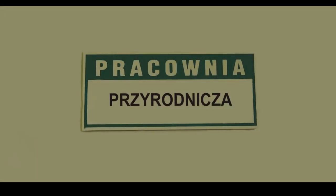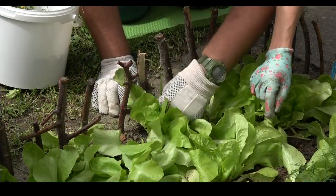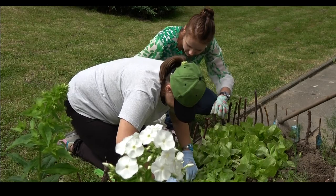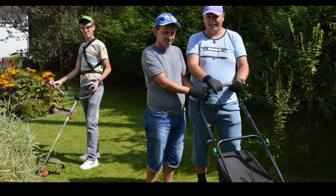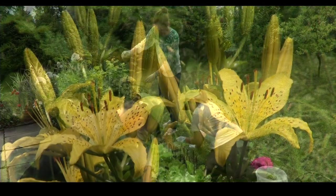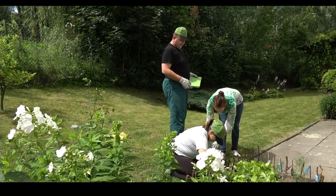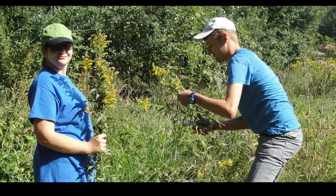Pracownia przyrodnicza. Plan pracy pracowni uzależniony jest od pory roku. Od wiosny do jesieni zajęcia w ogrodzie obejmują prace porządkowe, koszenie trawników, grabienie, sadzenie, przycinanie, sianie w ogrodzie kwiatowym i warzywnym, a także zbieranie roślin i suszenie. Zimą podopieczni realizują się artystycznie, tworząc różnego rodzaju kompozycje florystyczne z zebranych plonów naturalnych.